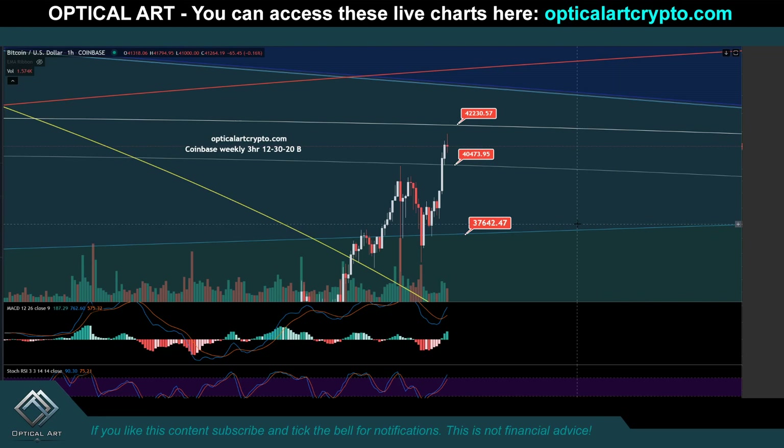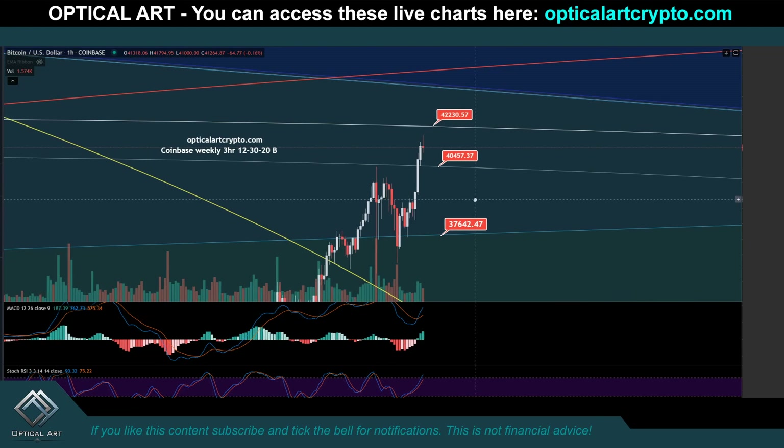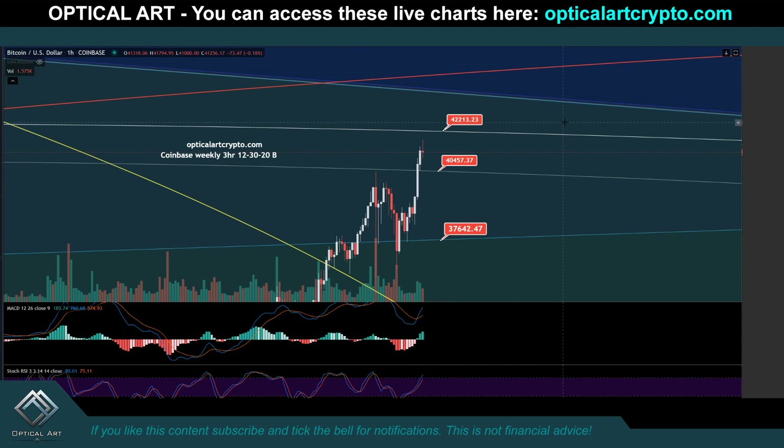I'm going to give you some support and resistance levels for Bitcoin on the smaller time frame, and I'm going to give you some macro targets as well as cover some charts that I think indicate it's very possible that pretty soon we can have a retrace down to some lower targets.